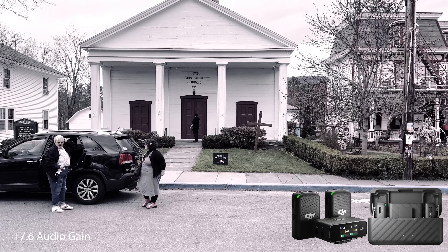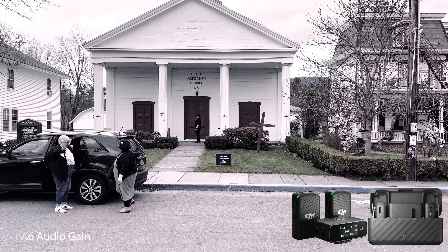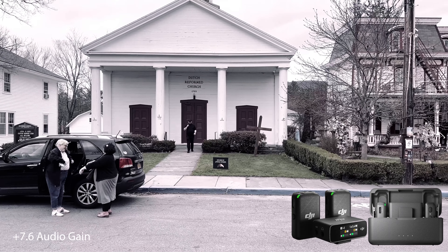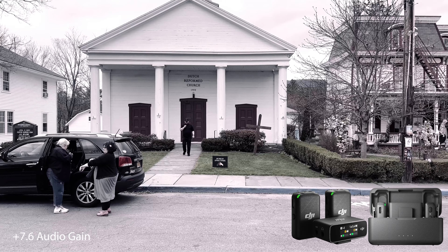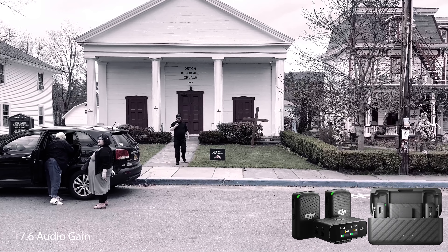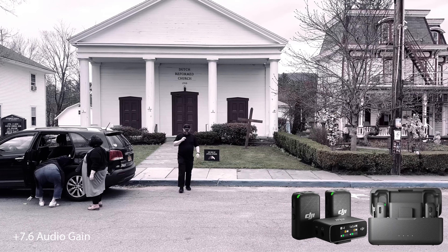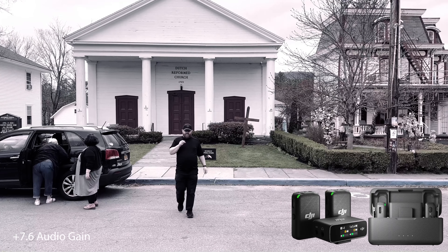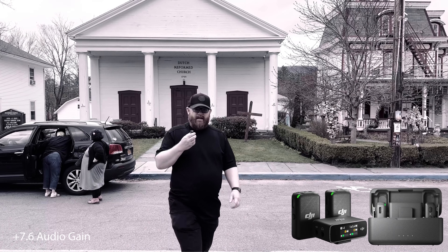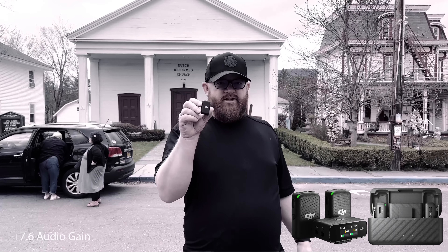We are in Woodstock, New York in front of the Dutch Reformed Church. I am using the DJI mic at a distance that would be the furthest I would use it — the DJI mic without the cord lavalier, handheld, just walking towards the camera. We are using Filmic Pro, and this is the DJI.